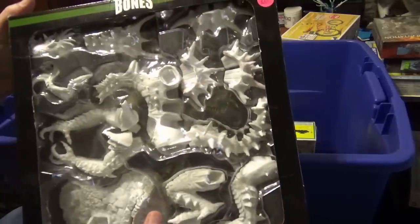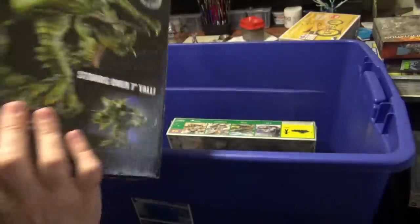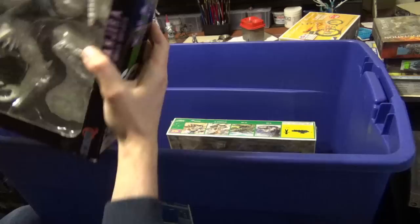Bones — basically it's the Bones Tarrasque. What is it? Kanjura. Not sure what I'll do with that, if anything.